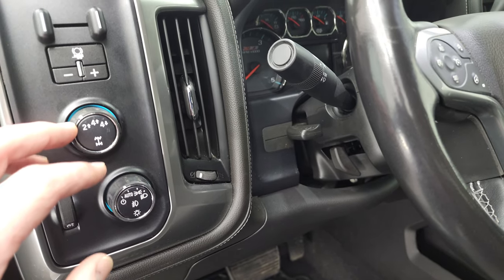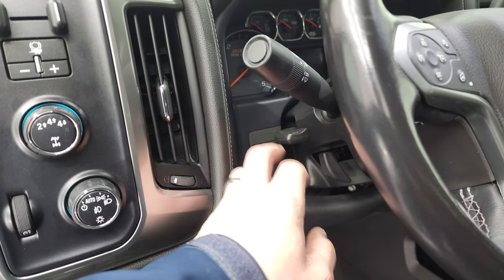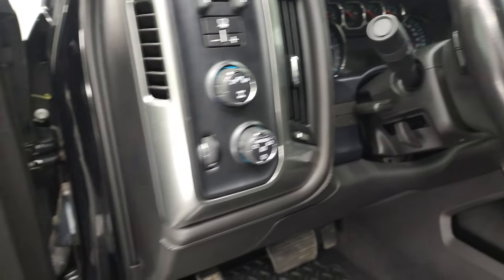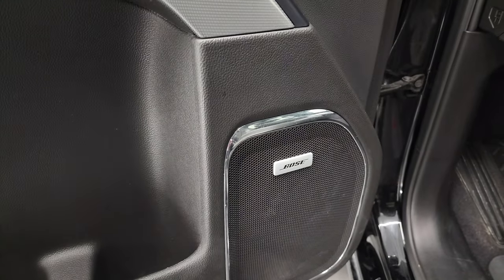You do get auto headlamps, turn-dial four-wheel drive, factory brake controller, tilt and telescopic steering wheel, power windows, power locks, power mirrors, and memory driver's seat. This one does have the Bose sound system. You can see that these mirrors do power fold in — I always like showing both sides so you know that both sides are working properly.